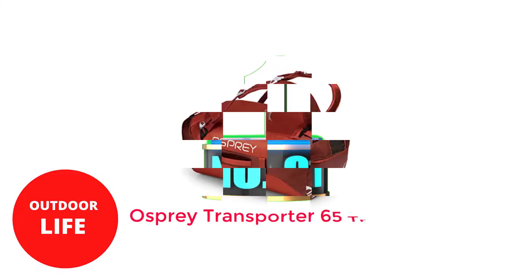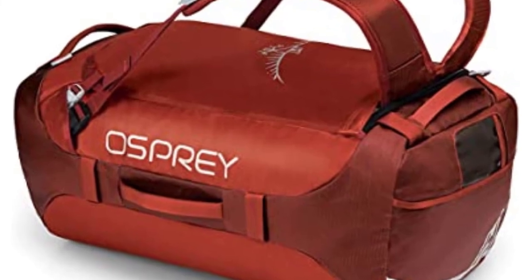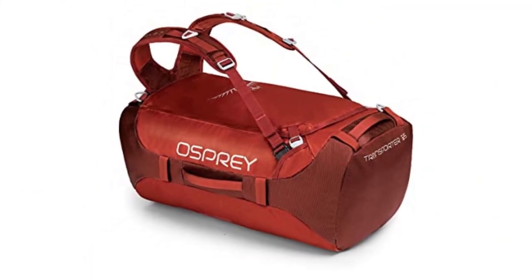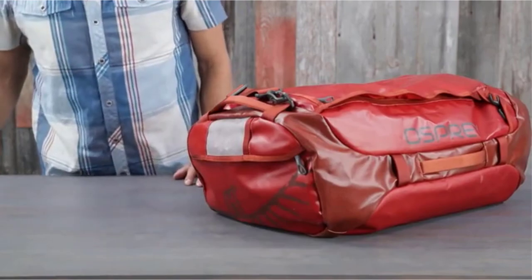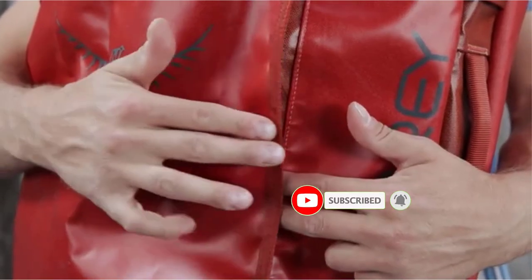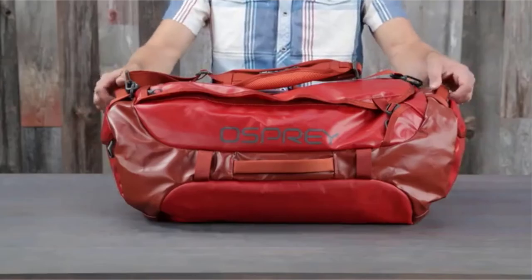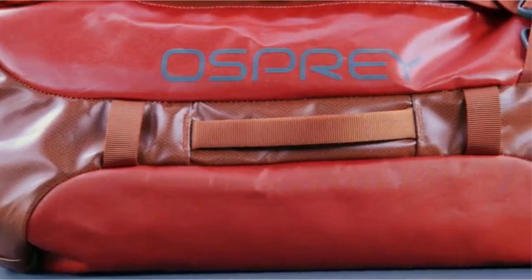Number 1: Osprey Transporter 65 Travel Duffel Bag. The Osprey Transporter's small pack size and footprint are what immediately attract your attention when you first look at it. This makes it simple to fit this 65-liter duffel bag inside another bag for storage purposes, or in case you need an extra one later on in your vacation or when you get home. The Osprey name is clearly visible in its innovative design and practical performance, which is why someone would pay for it. When you need your hands free, it effortlessly converts into a backpack, but opens up like a duffel bag.